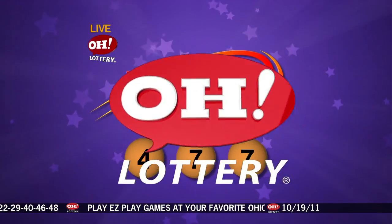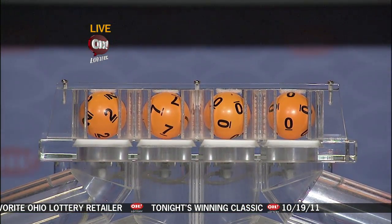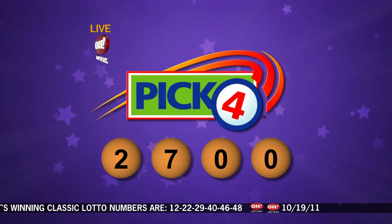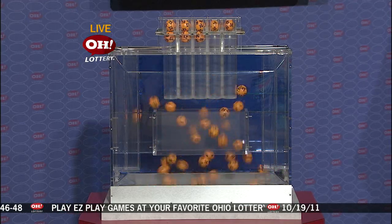Now moving on over to tonight's winning Pick 4 numbers: 2, 7, 0, 0. So repeating this evening's winning Pick 4: 2, 7, 0, 0.